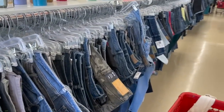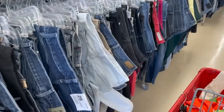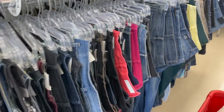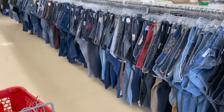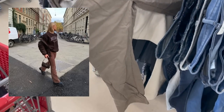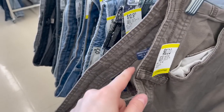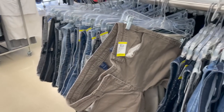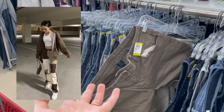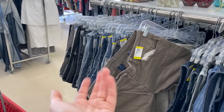We finally made it to the denim — this is the store where I found my vintage Levi's, so I have high hopes here. I've been wanting brown jeans for the longest time and still haven't found a pair. There's one that's close but it says petite, and I'm definitely not a petite. The reason I want brown jeans is because they're all over my Pinterest board and I really want to do a thrift flip with them.